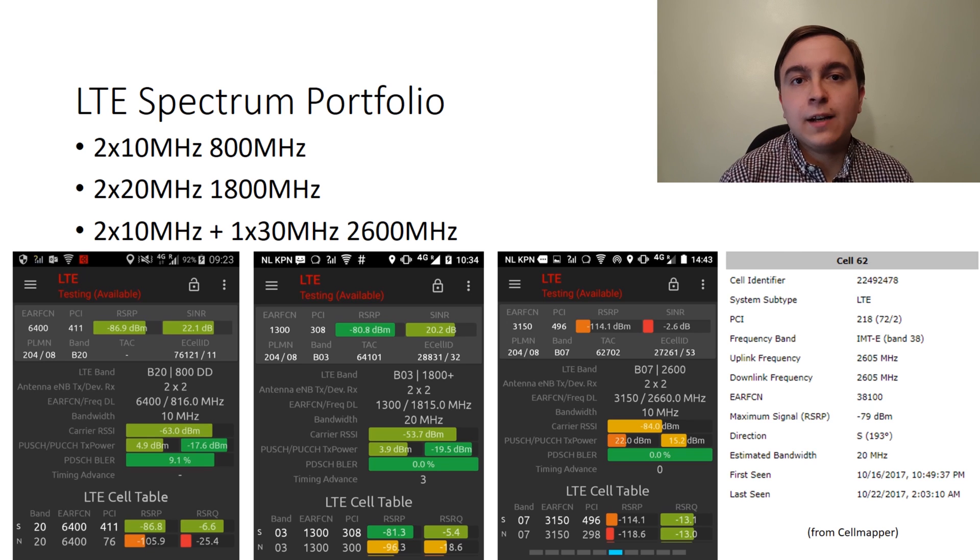Typically sites have band 20 and band 3 on them, which provides 30MHz of downlink bandwidth. This can facilitate a large amount of capacity and high throughput performance, with high capacity sites then gaining the 2600MHz spectrum generally.